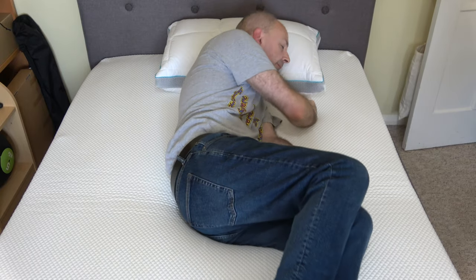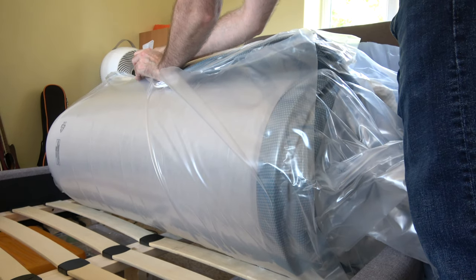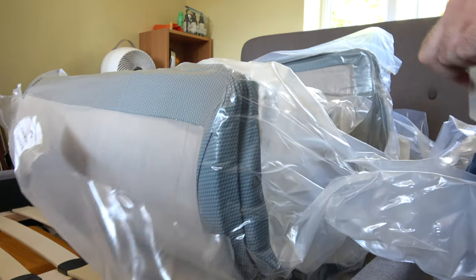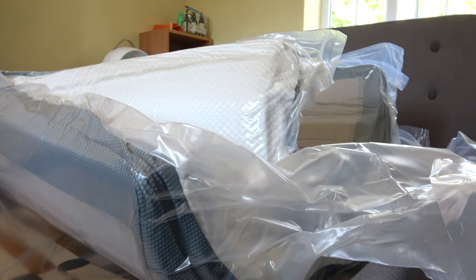I was waking up throughout the night because I was hot, cold, and uncomfortable, trying to manoeuvre into a comfortable position. But since using the Simba mattress, I found that not only is it very supportive, but I'm not waking up continuously throughout the night. Inside with the mattress you get a pamphlet, a mattress opening tool, and the whole thing comes vacuum packed in shrink wrap with a strong outer box. It's really easy to open and seemed to reach full height quite quickly.